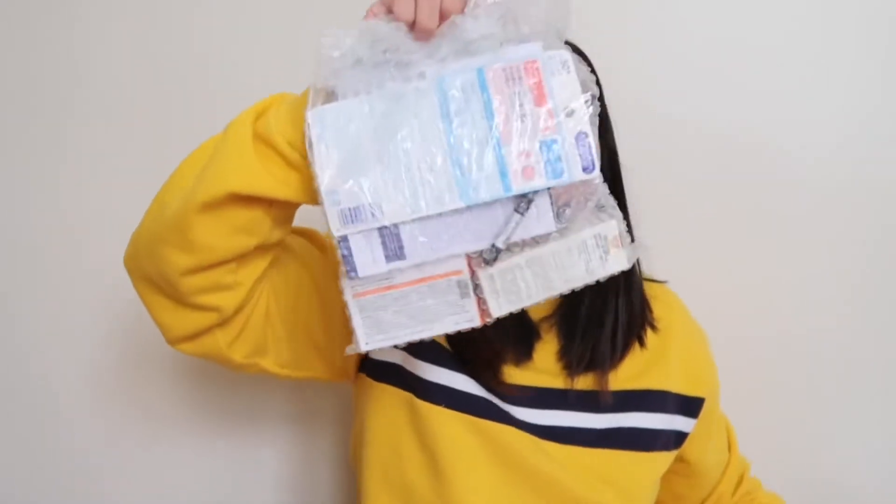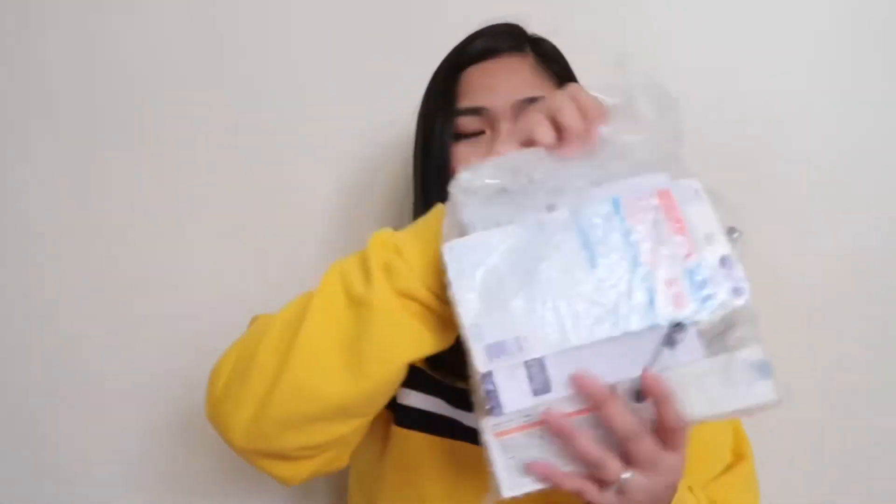So let's open the package. My package comes in this bubble wrap — very entrapped, very secure.